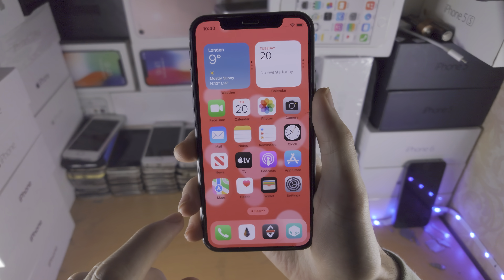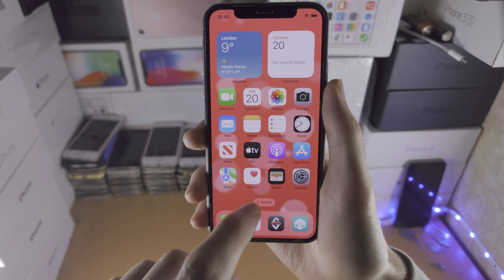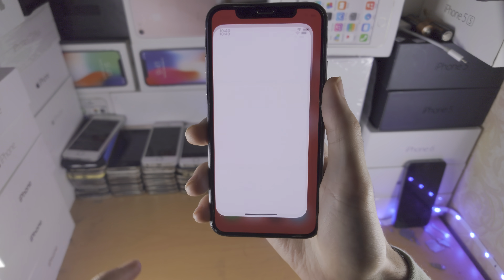Welcome everyone. The iPhone X has received the iOS 16.2 update. Let's discuss the new features and whether or not you should be updating.